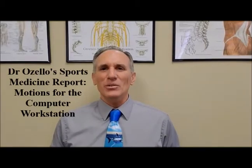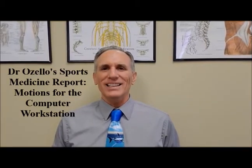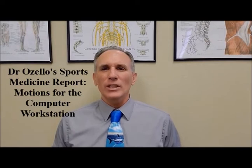Hello everyone, I am Dr. Donald Ozello of Championship Chiropractic in Las Vegas, Nevada. Welcome to today's episode of Dr. Ozello's Sports Medicine Report.